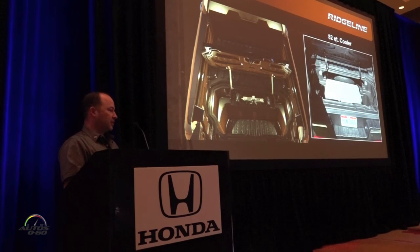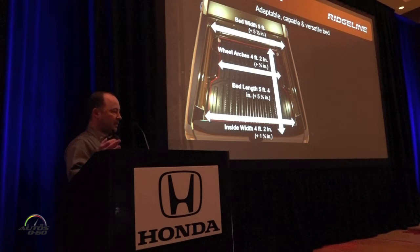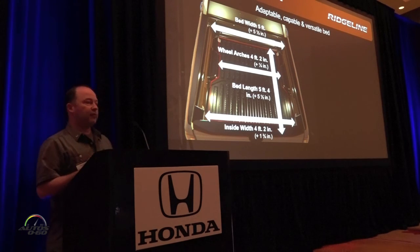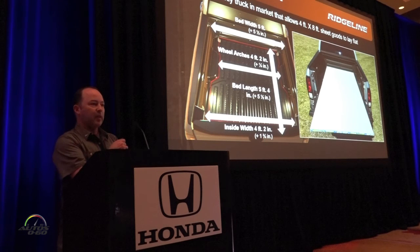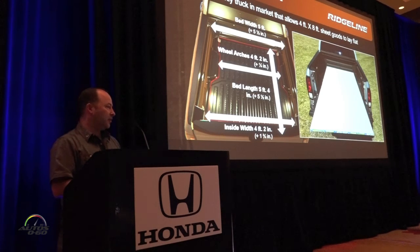On the specific bed dimensions: I mentioned we grew it in both length and width. The bed width is now five feet at the top, and between the wheel wells — which are very small — it's 50 inches. The bed length is now five feet four inches, grown by four inches overall. It's an improvement in every direction. You can see plywood fitted flat on the floor, and if you've ever tried to put plywood in a truck without a flat floor it will break the drywall on the sides.